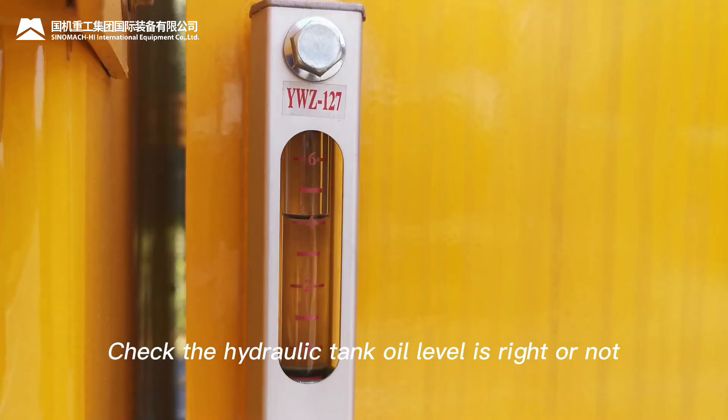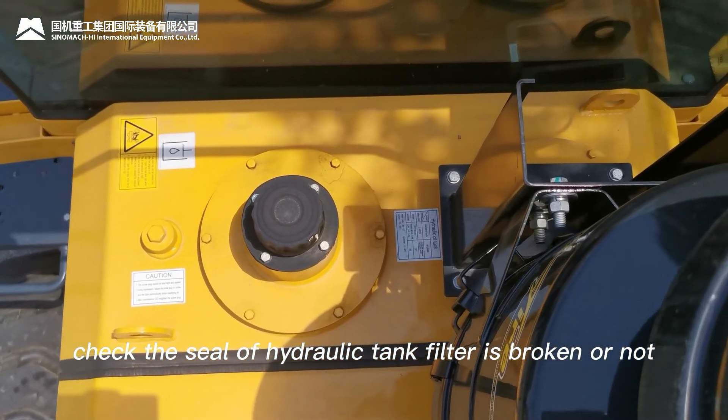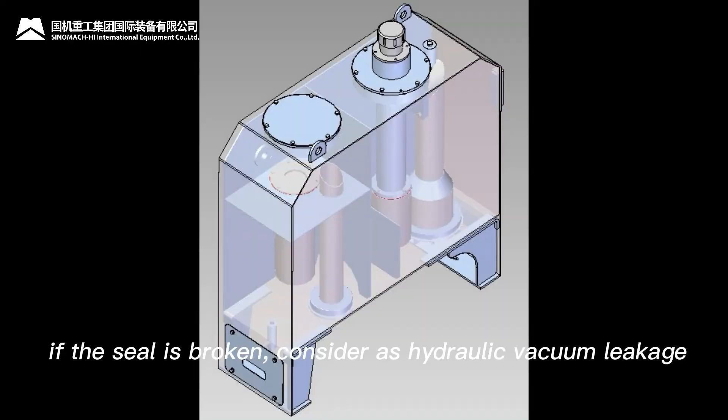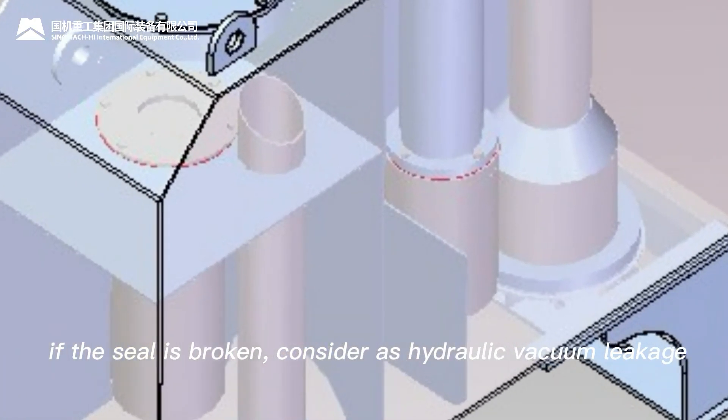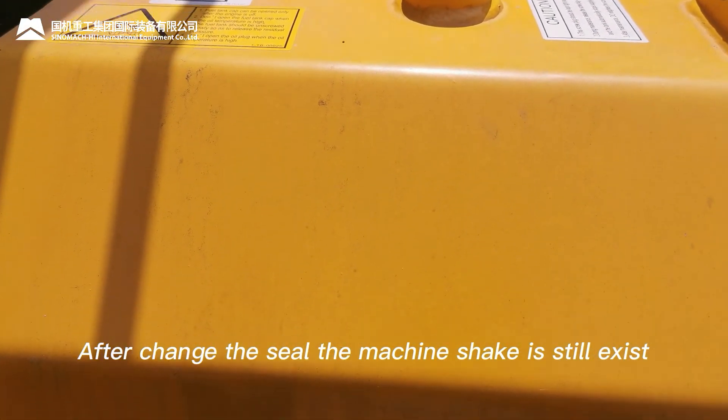Step 2: Check whether the hydraulic tank oil level is correct. Check whether the seal of the hydraulic tank filter is broken. If the seal is broken, consider it hydraulic vacuum leakage. After changing the seal, the machine shake still exists.